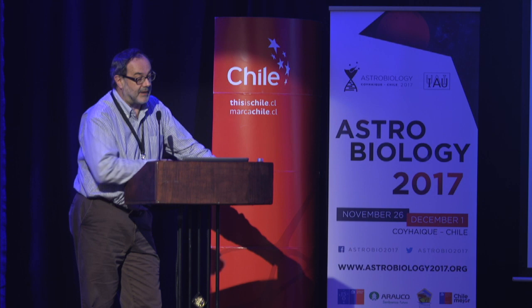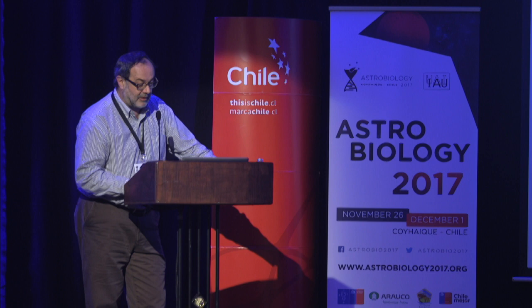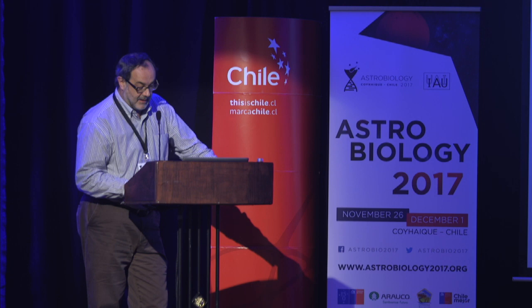So far, about 190 impact craters have been recognized on the Earth's surface. Among those are iconic craters like the Meteor Crater in Arizona, which is a relatively small and young crater — only about 50,000 years old, with a diameter of a little over a kilometer, made by about a 50-meter diameter iron meteorite.